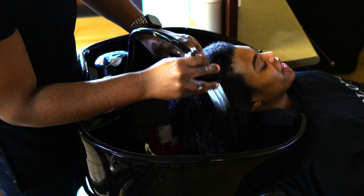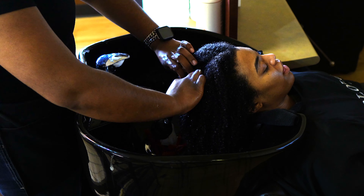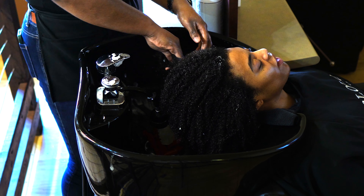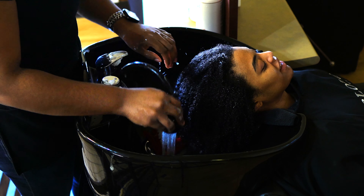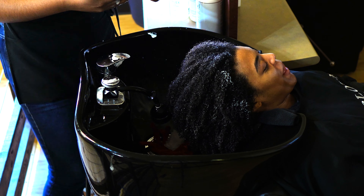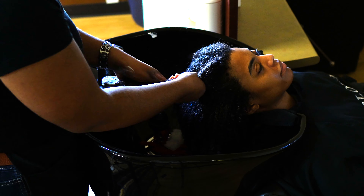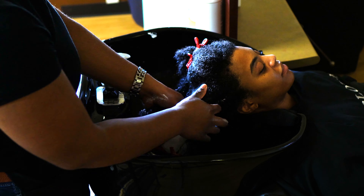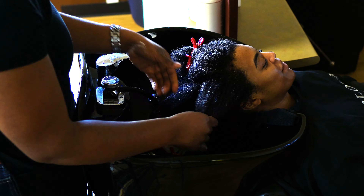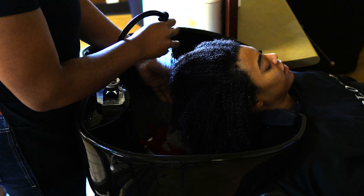Brianna is using the Olaplex 5 conditioner and working that into my hair. Because we did do a chelating treatment — which she mentioned I really didn't need, but I brought it to her and wanted to give it a try, and she said 'hey, you take care of your hair really well, we'll try it out' — it was a little too much cleansing. So she picked up the Olaplex 4-in-1 hair mask and put that on top of the number five to really deep condition my hair, worked it in, and added water.